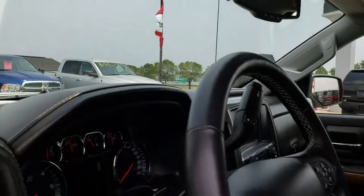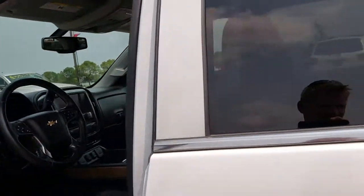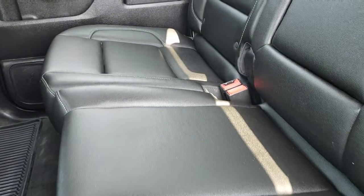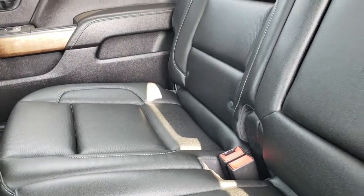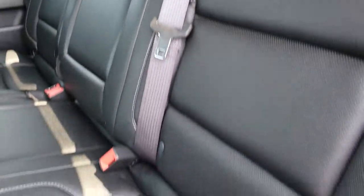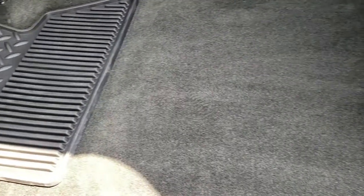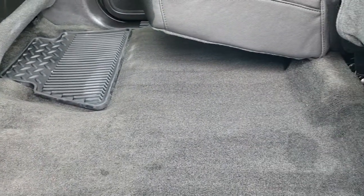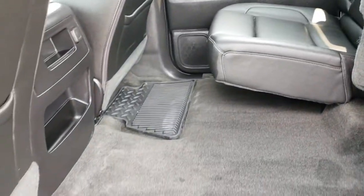Thanks for checking out the video today — hopefully you can get a really good idea of the overall condition and quality of this vehicle; it is in really nice shape. The back seats are very clean as well — no rips or tears. It does have the power sliding rear window, latch child safety system, and these seats fold up for extra storage. You can see it has the all-weather floor mats back here, and the carpeting is in really nice shape.